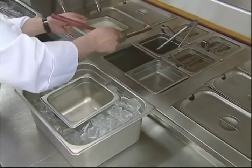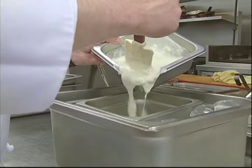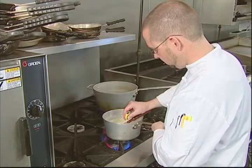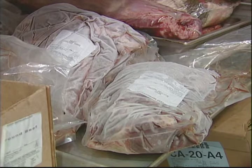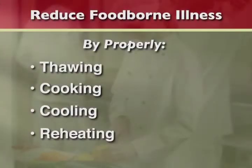Properly cool foods. Use an ice bath to cool hot foods, use shallow pans, and divide into smaller portions to cool. Reheat cooked foods to 165 degrees. Properly thaw frozen foods in the refrigerator, under cold running water, or as part of the cooking process. Properly thawing, cooking, cooling, and reheating foods will help reduce the chance of foodborne illness.